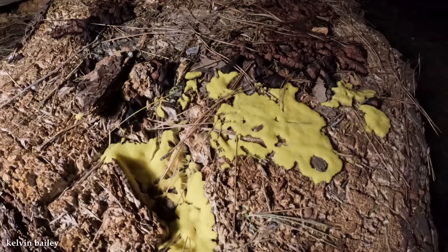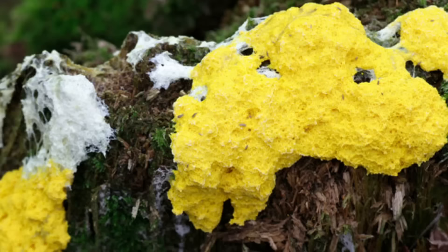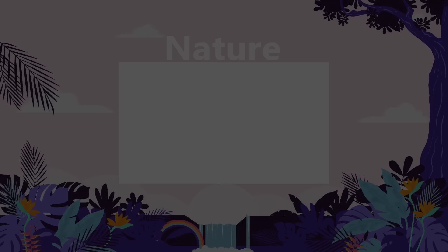Although the Dog Vomit Slime Mold may not be visually appealing, it plays a vital role in nutrient recycling and decomposition processes. By breaking down dead plant material and organic matter, it contributes to the ecosystem's balance and helps release nutrients back into the soil, promoting the growth of new life. In other words, it's not anywhere near as disgusting as the real stuff. Watch our nature playlist for more top 15 videos about beautiful nature.